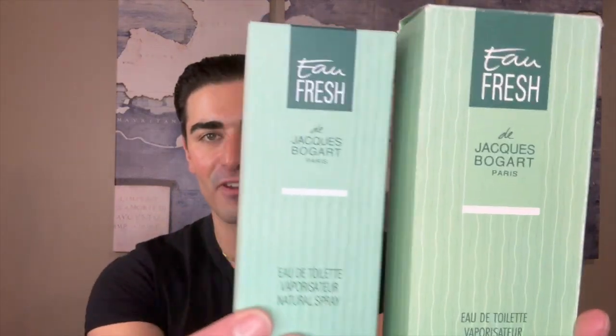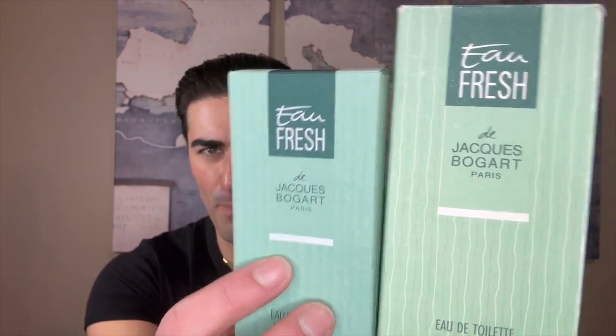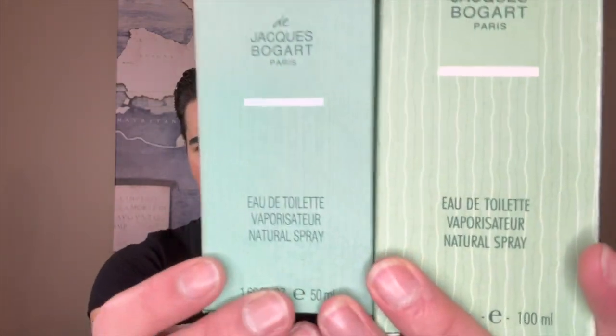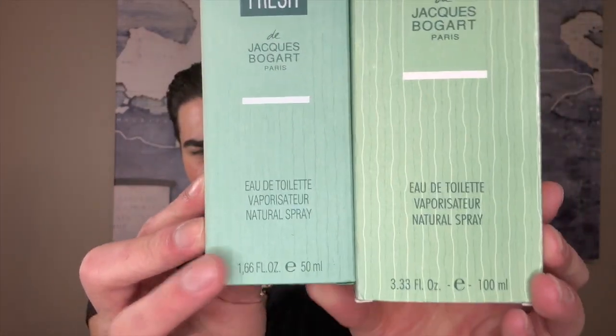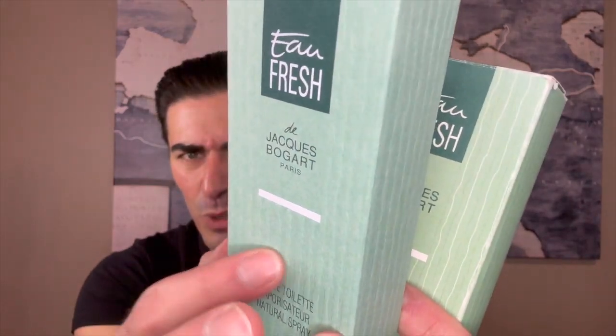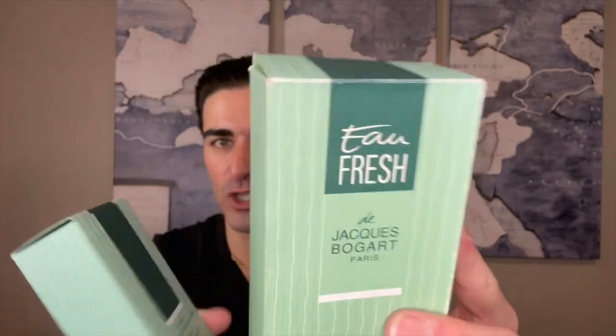Let's take a look at the presentation for Eau Fraîche by Jacques Bogart. I've got two boxes, two different versions — a 50 ml and a 100 ml. They essentially look the same: a darker mint green, 'Eau Fraîche de Jacques Bogart Paris,' with a white line and the size and concentration. Both are eau de toilette. On the top you've got that green stripe. This one has a ridge to the box where the other has fake ridges but is actually flat and smooth.